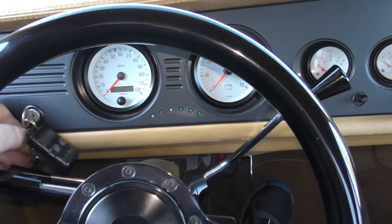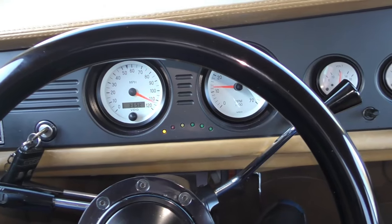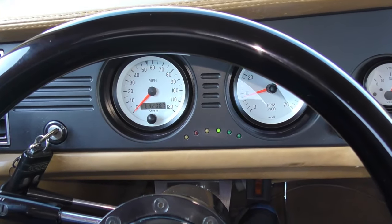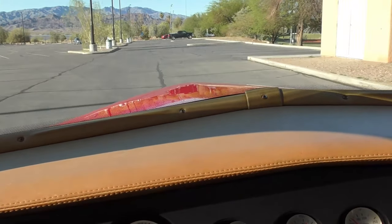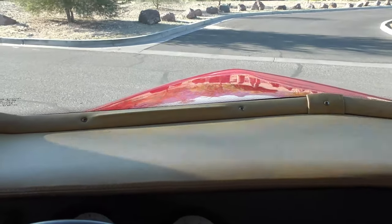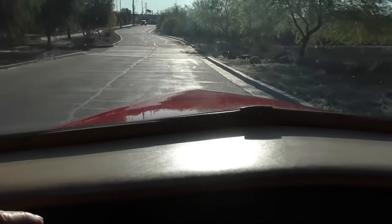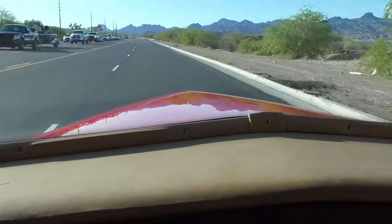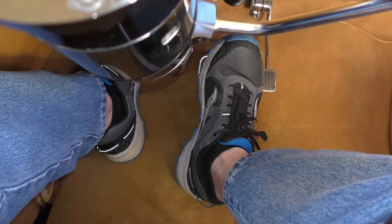We're going to start it up here and head back. LED lights there, shifter indicator, neutral, overdrive. Power steering and power brakes are working well, with an easy transition from gas pedal to brake.